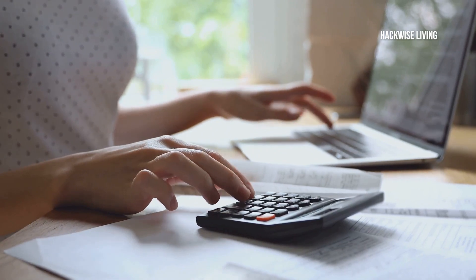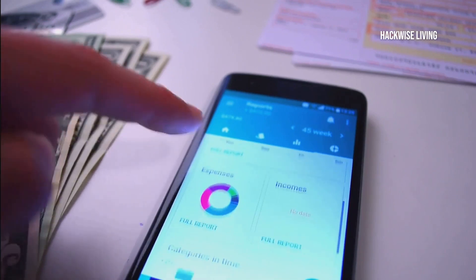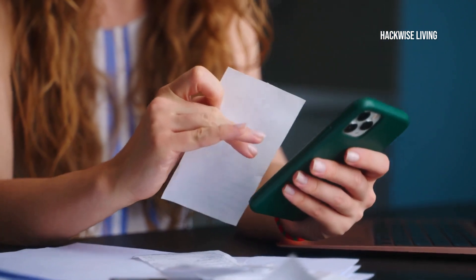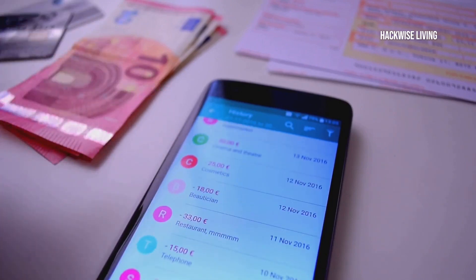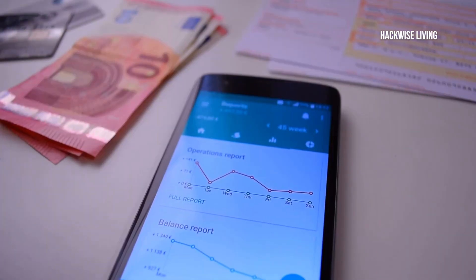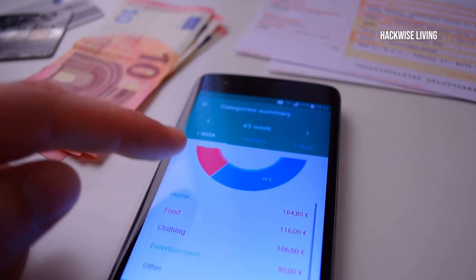Tools can make budgeting easier and more efficient. There are fantastic apps like Mint, YNAB, and EveryDollar that can help you track your spending, set goals, and stay on top of your finances. These apps offer features like expense tracking, budget planning, and financial goal setting. Check them out and find what works best for you. Many of these tools offer user-friendly interfaces and customisable options to fit your unique financial situation. By leveraging these tools, you can achieve financial freedom and take control of your financial future.